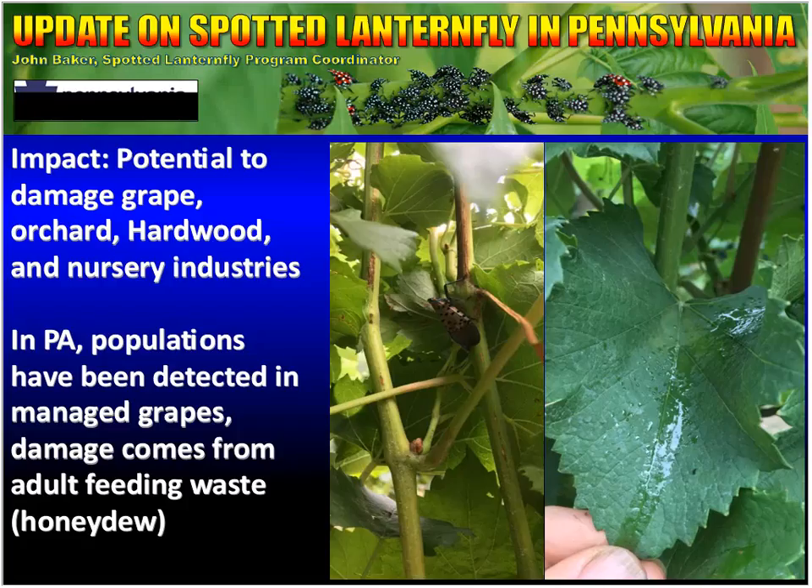In Pennsylvania, populations have been detected in managed grapes. So far, that damage hasn't actually been from the actual feeding, but from the waste from the adults. That waste is called honeydew. The honeydew is a very sugary substance, and as they feed and excrete, it lands on grape leaves. This leaf is actually covered with honeydew. What happens is that honeydew with all that sugar in it eventually gets moldy, and then you have a significant mold problem running through your vineyard. Vineyards can only apply chemistry so late into the season, so as the adults are feeding late into the year, this is where it poses a risk to grapes.